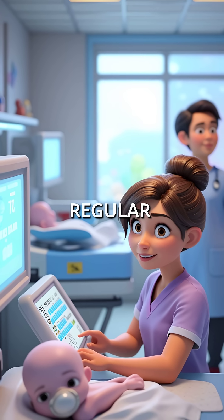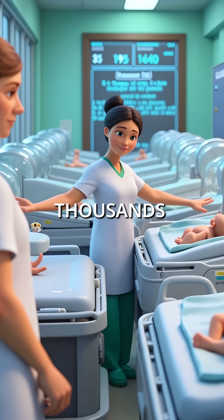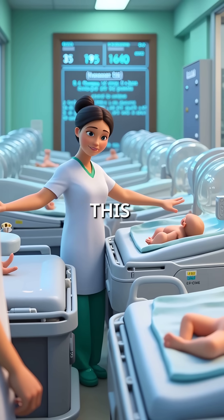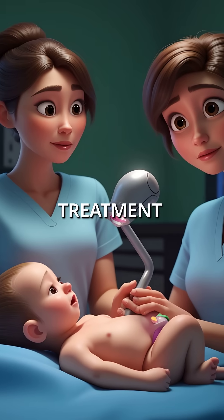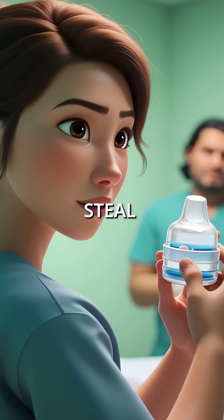Today, modern oxygen monitoring and regular eye screenings have dramatically reduced severe cases. But thousands of premature babies still develop this condition every year. Many need emergency laser treatment to prevent permanent blindness. The same oxygen that saves lives can steal sight.